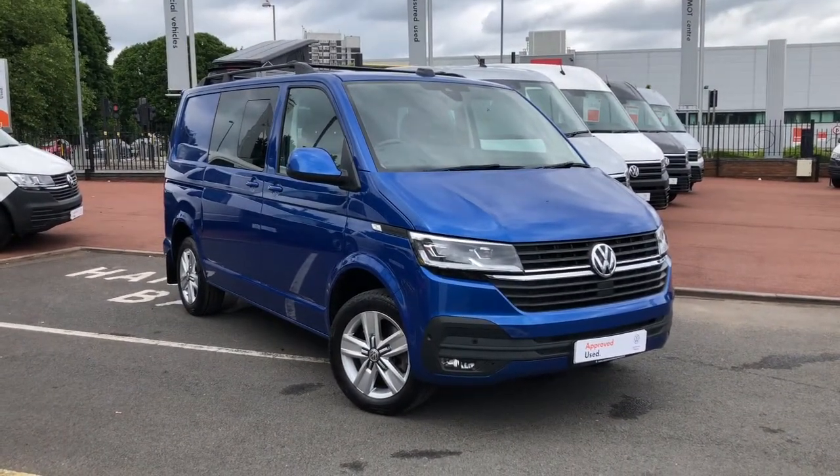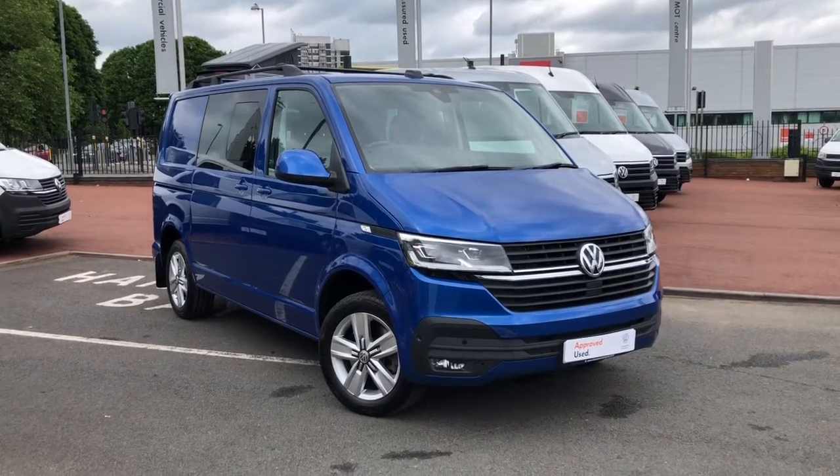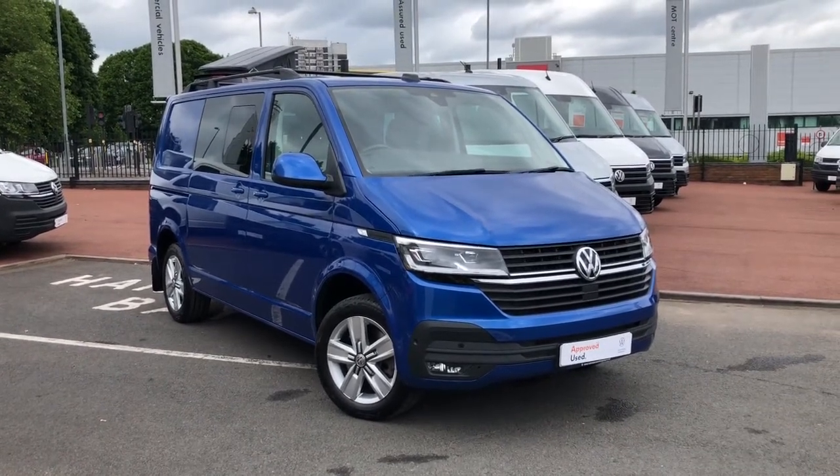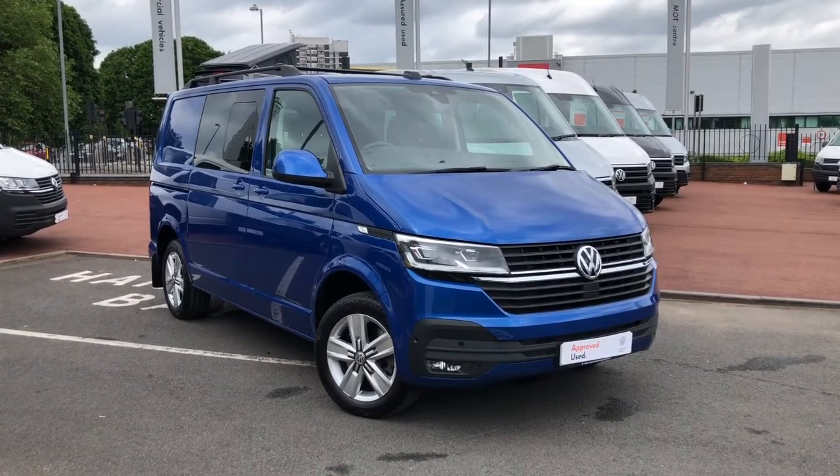It's a Combi, it's a Highline model, it's a short wheelbase, fitted with the impressive 199 PS 2.0 TDI Turbo Diesel engine with a 7-speed DSG automatic gearbox.